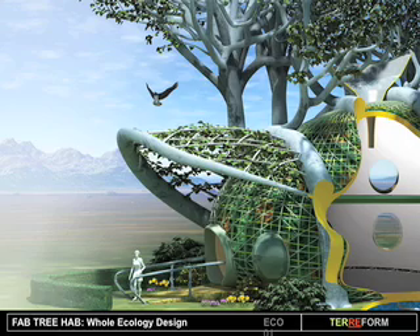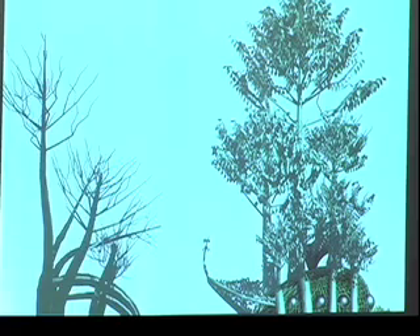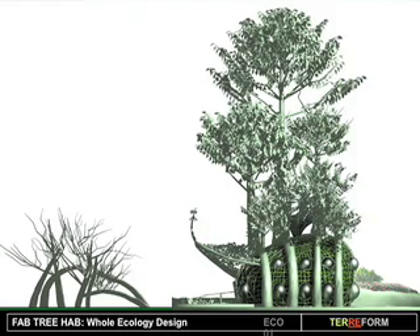This is the Popular Science image — it's cut off a bit, but you can get the picture; it's wonderful. And here's a section of it growing, and that's an elevation view of the fab tree hat.